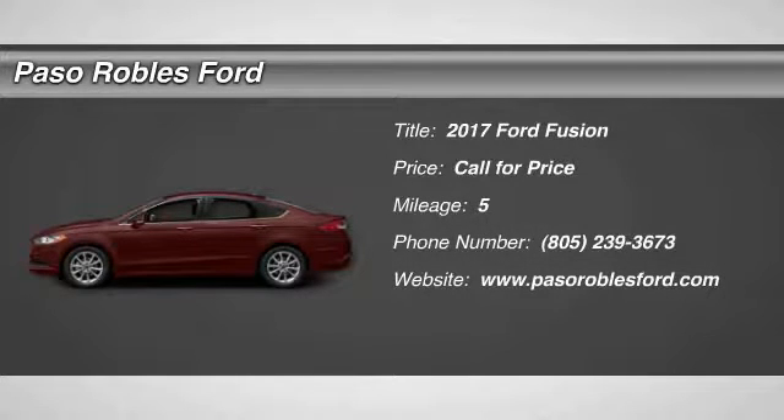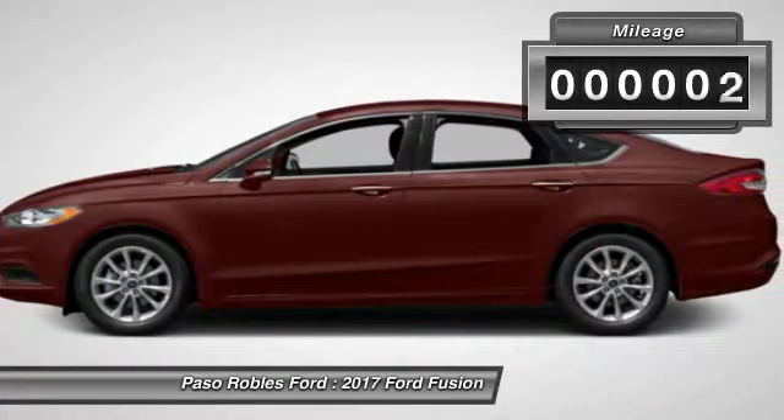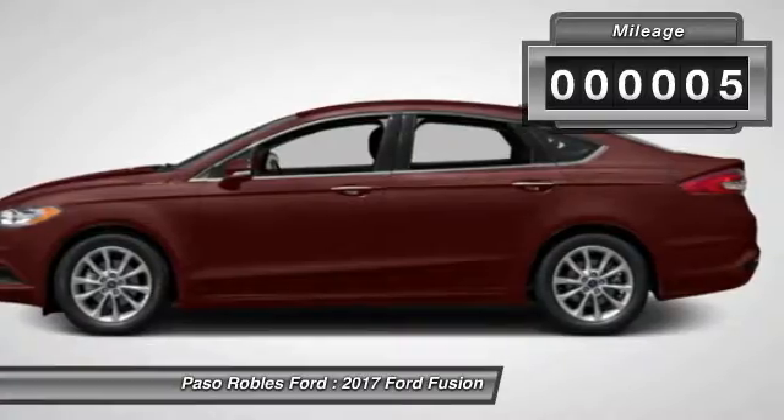Looking for the right vehicle? Check out the 2017 Fusion. You can have both impressive power and great economy in a Fusion. This vehicle has less than 100 miles.